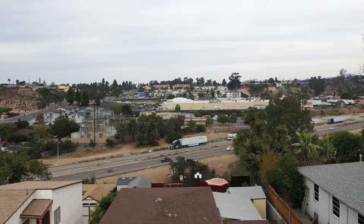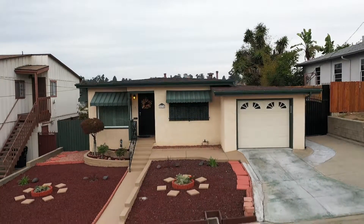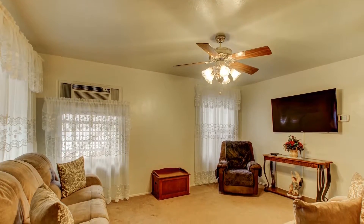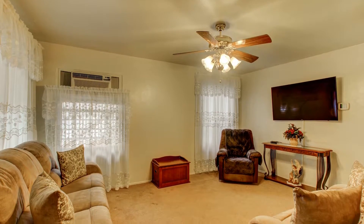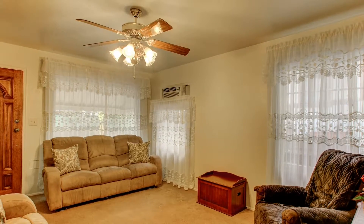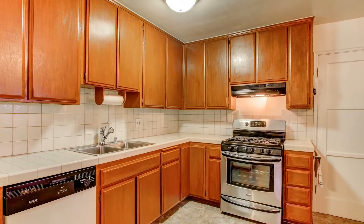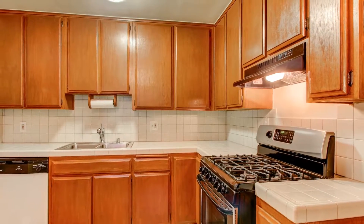Hi, Stephanie York here, real estate broker serving all of Southern California. Today I have a charming single-story home located in the gorgeous Redwood Village area of San Diego. As you enter through the front door, you'll notice the light, bright, and inviting living room. The kitchen and eating area are cozy and warm with beautiful tile countertops and backsplash.